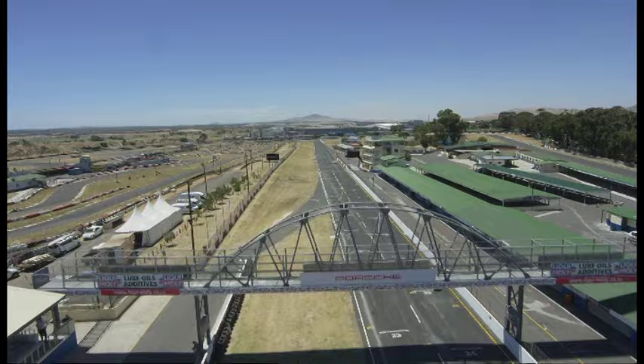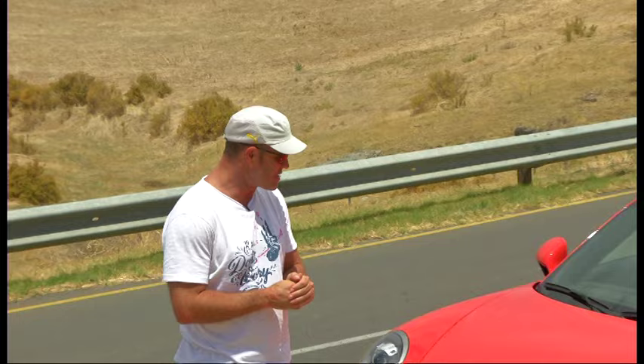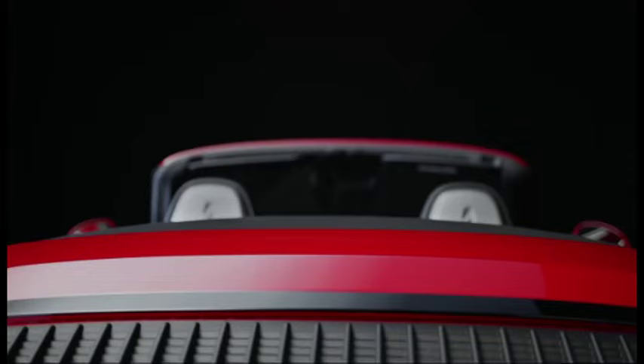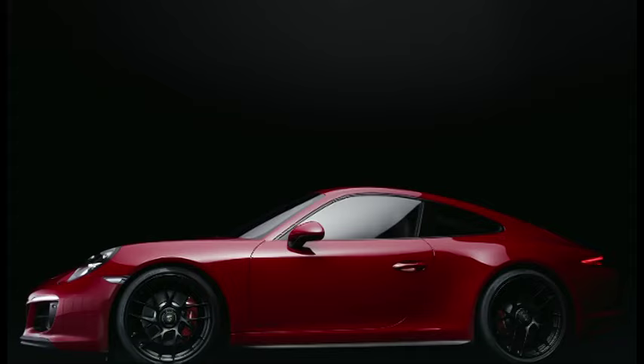The 911 has always been an engineering feat, but what's more impressive is that Porsche have managed to engineer 19 derivatives of the 911. Take this — the GTS alone has five options. You can take the convertible in rear-wheel-drive or all-wheel-drive, the coupe in rear-wheel-drive or all-wheel-drive, and then this one, which we've chosen because I've never driven one before: the 911 Targa GTS.